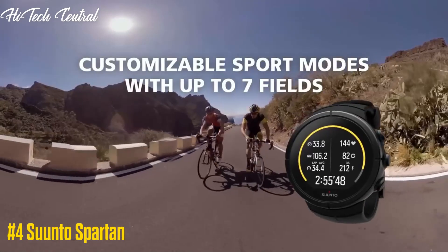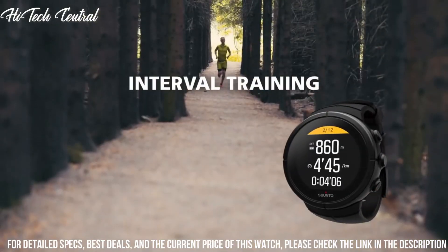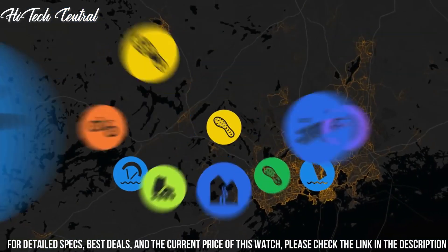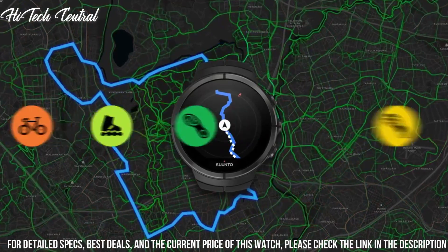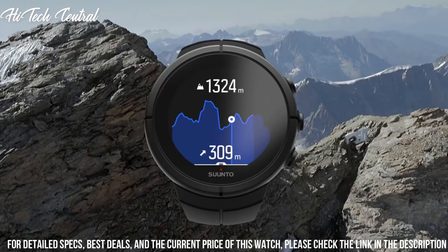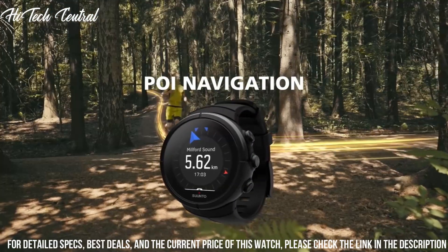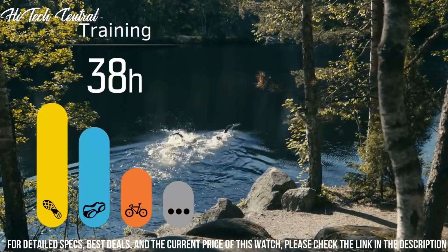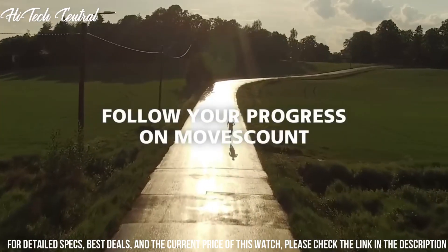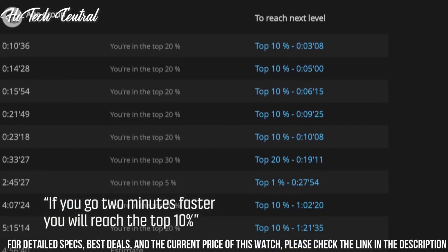Number 4: Suunto Spartan. Dial type: digital, quartz movement, scratch-resistant mineral crystal, solid case back. Case: 50x50mm, case thickness: 13.8mm, round case shape, tang clasp. Water-resistant at 100m (330ft). Functions: chronograph, date, day, hour, minute, second, GPS, compass, heart rate measurement, altimeter, triathlon and multi-sport mode, 24/7 activity monitoring with steps and calories, cycling speed and running pace.